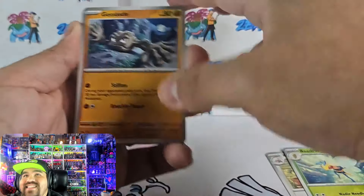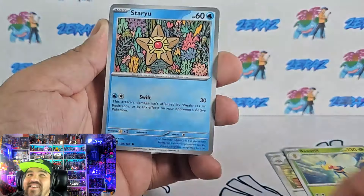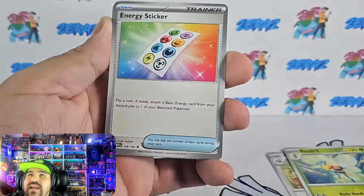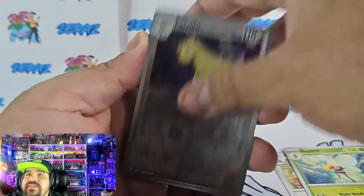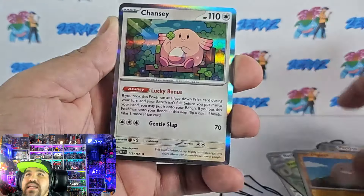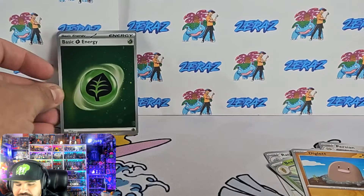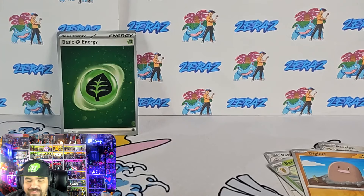If you like binders and sleeves, you can also use code 'Vault X two errors' at checkout to get yourself a discount — I think it's 10%. We got a holographic energy card. We'll take it. That's the first hit we got. I don't think it's worth anything though — like 10 cents, maybe a dollar, probably less than a dollar actually.